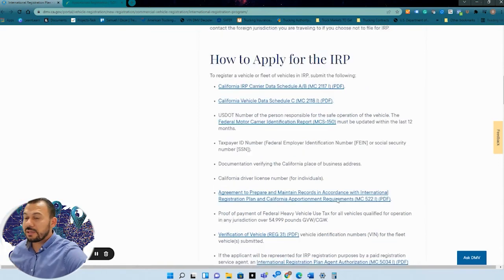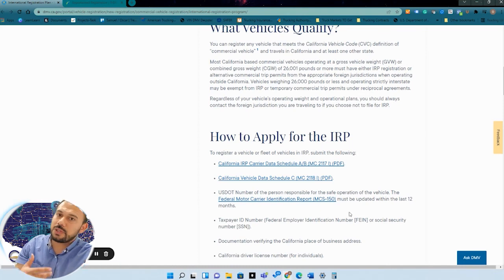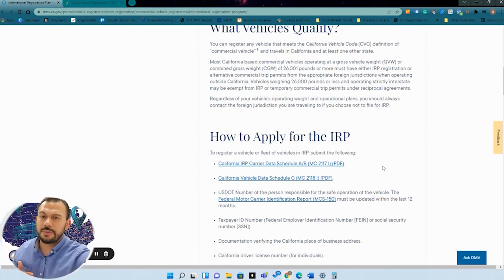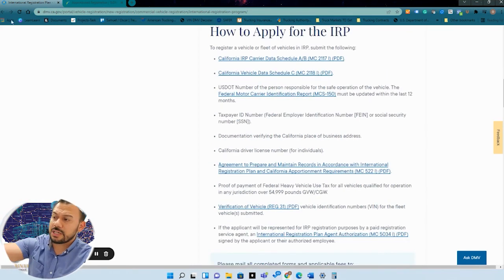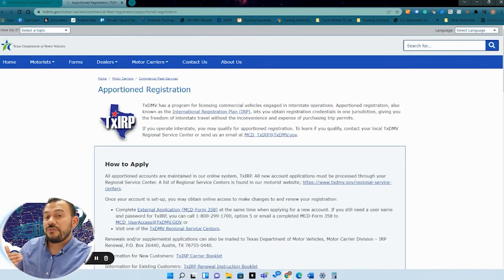It takes a little reading and due diligence, but it's straightforward. Make sure you have all the applications correct. Once you fill out the application, you can call the DMV and they will walk through it with you. In a lot of states your first registration has to be done manually — form submission — and then each year after that you can do it online. California has an online registration you can use.